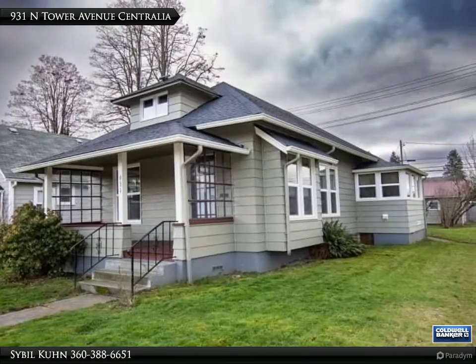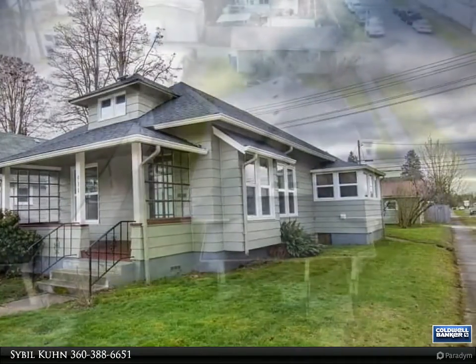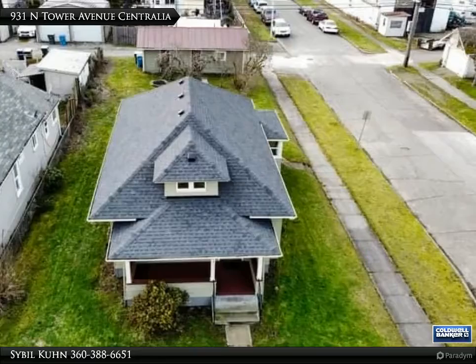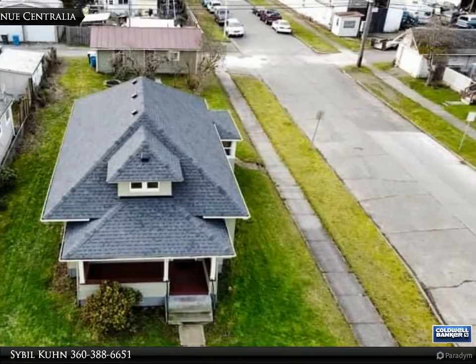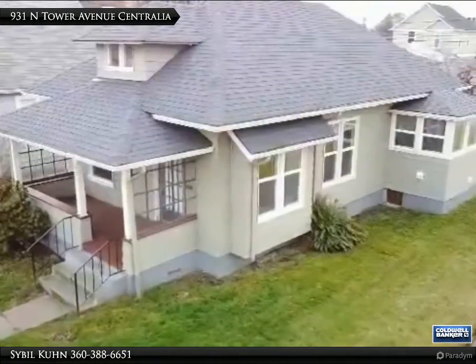Hey all, I am your hometown realtor Sybil Coon, bringing you the latest information about our local and national markets. To stay informed, follow along with my articles, blog, and videos. Let me know if you have any questions along the way.